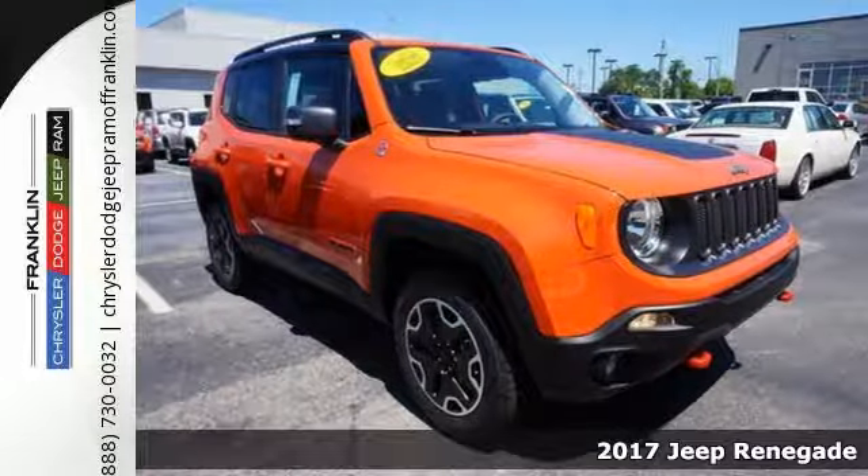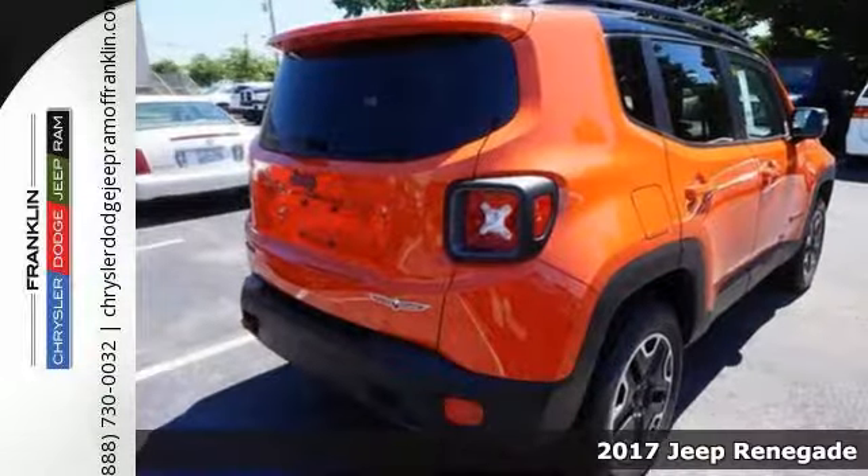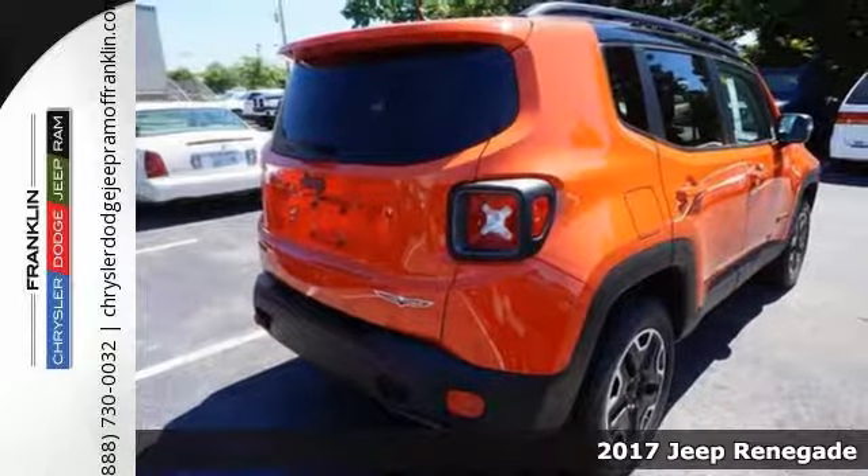Here's a 2017 Jeep Renegade. If a breath of fresh air is what you're after, this Renegade will take you there.